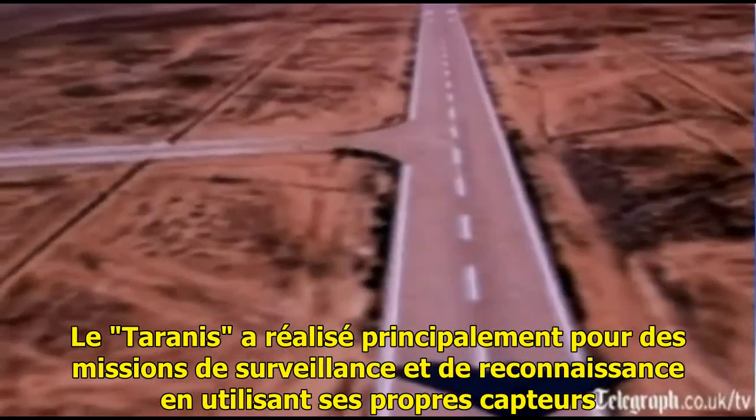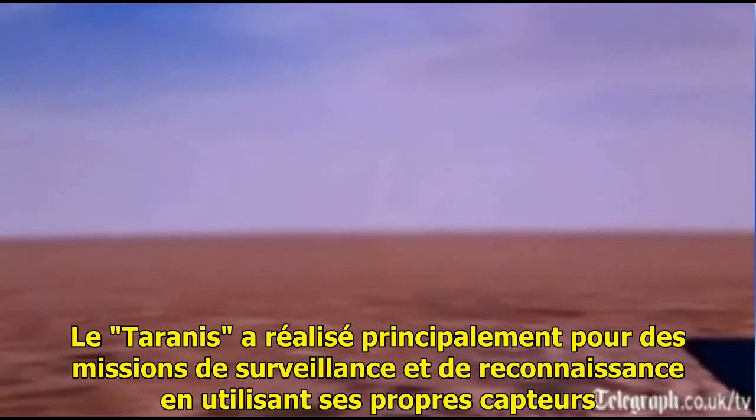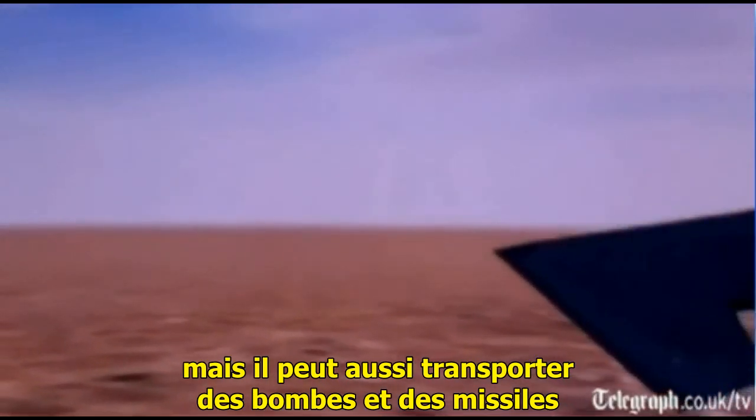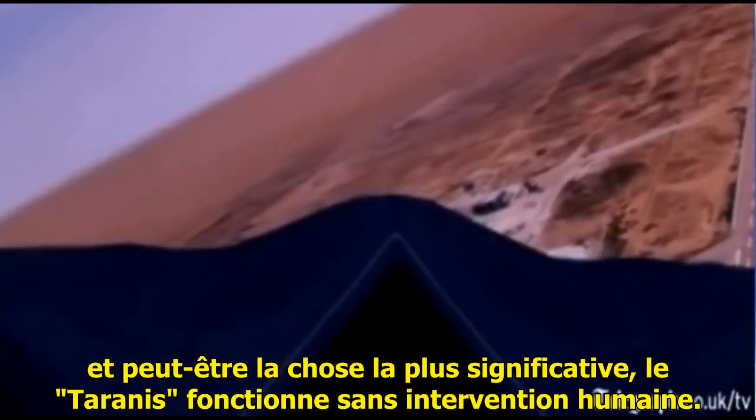The Taranis has been designed predominantly for surveillance and reconnaissance operations using onboard sensors, but it can also carry bombs and missiles. But perhaps most significantly, the Taranis is completely unmanned.